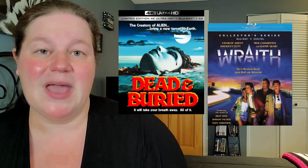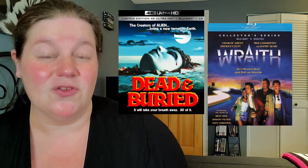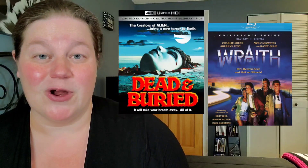We have Dead and Buried and The Wraith — I haven't heard of either one of these titles, but they're going to be available for you. We do have a Criterion release: the Criterion sale at Barnes & Noble is still happening for a couple more weeks, so we have La Piscine — I hope I'm saying that correctly, I'm probably not — and I believe that's the only Criterion title coming out tomorrow.